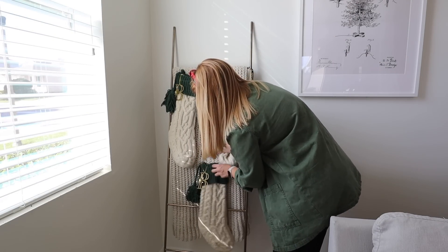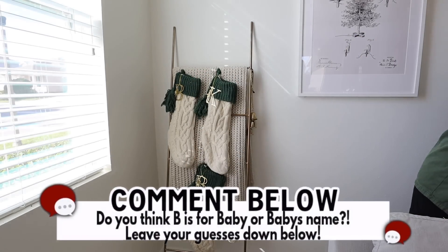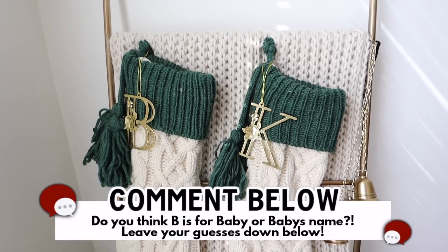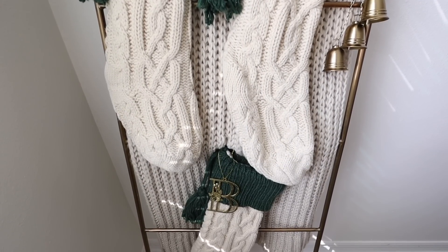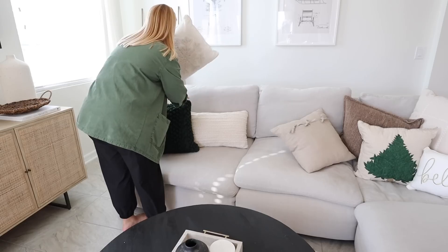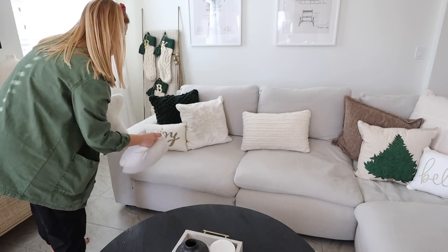There's a B stocking for Brian, a K stocking for Katie, and another stocking with a B on it. Is that for the baby's name, or is it just for baby? You guys are going to have to wait just a little bit longer to find that out!